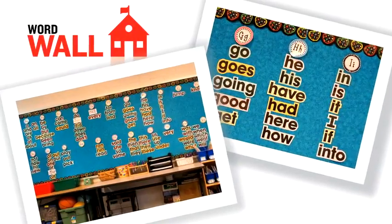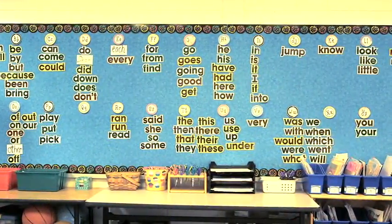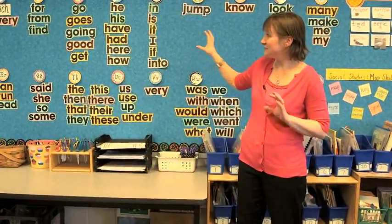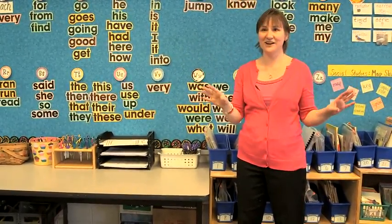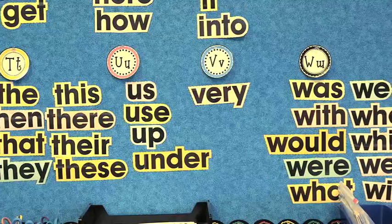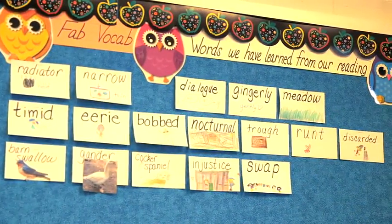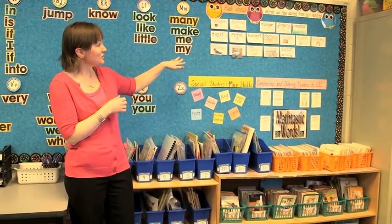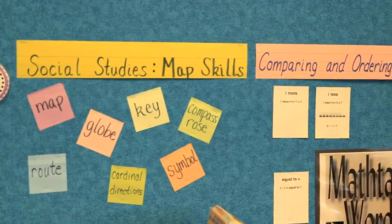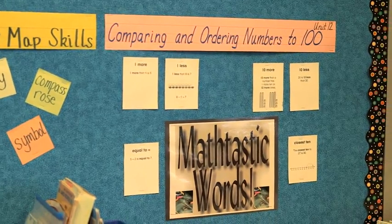Here we have our word wall. It's set up in alphabetical order and as we go through, new sight words get added to the word wall. We have these in a nice big font because I want the kids to be able to see these words anywhere in the room, wherever they are. These are words that they should be able to read and they should be able to spell on their own. At the top, we have fab vocab words that we've learned from our reading. I'll put the word up, but the kids are the ones who will illustrate it so that I know that they really understand it. We also have social studies vocabularies and the math vocabulary from the unit that we're using.